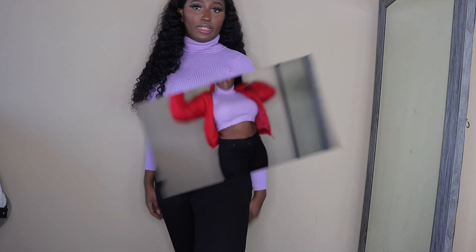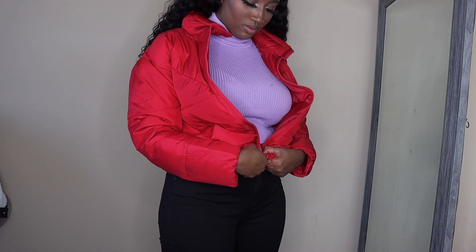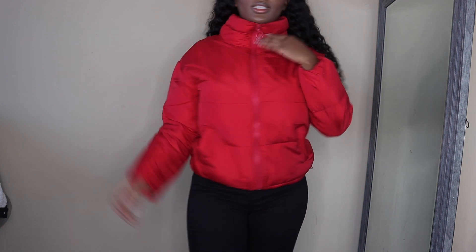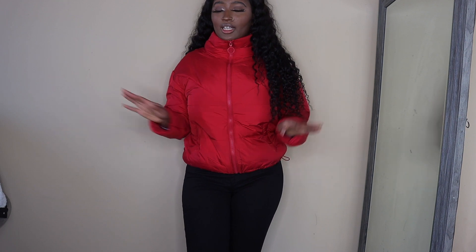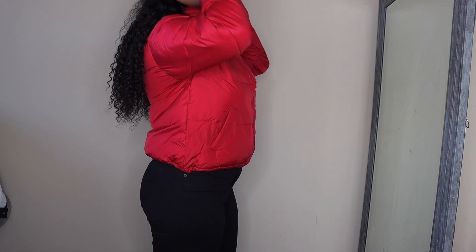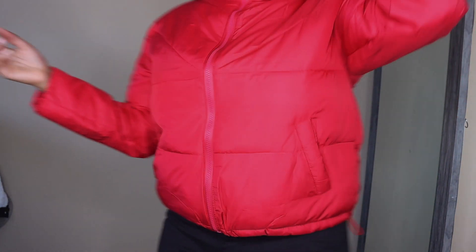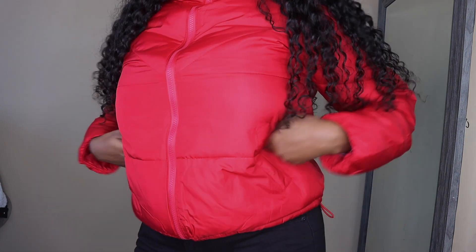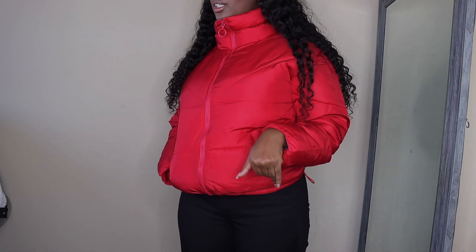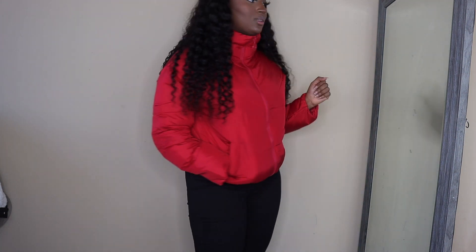I love this red bubble jacket — this is my first time trying it on and I love it. I've always wanted a red bubble jacket and this is it. This jacket is my favorite out of all the pieces, besides the dress. It's so comfortable too, and I already feel hot wearing it inside, so I know it will definitely keep you warm in deep winter.